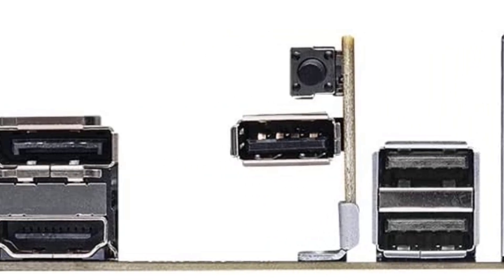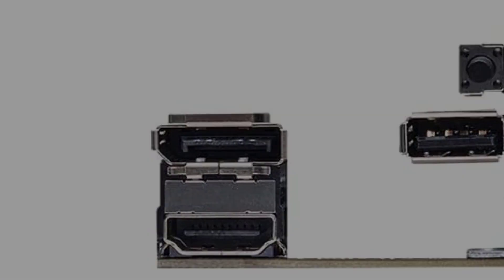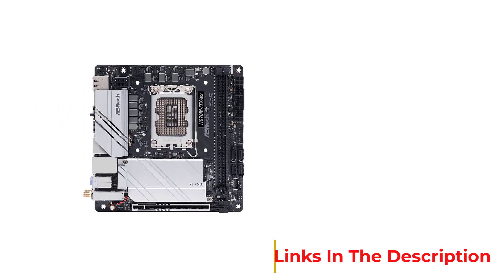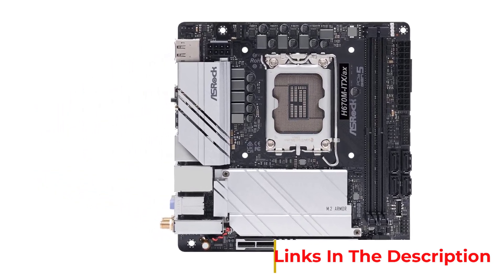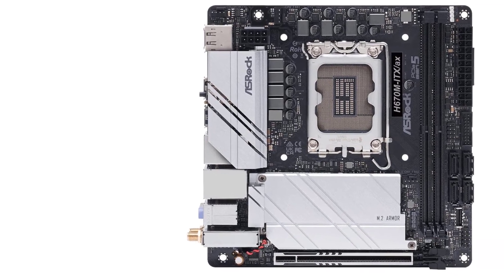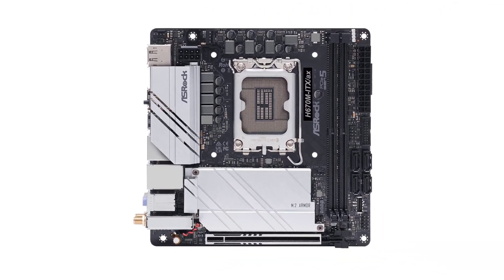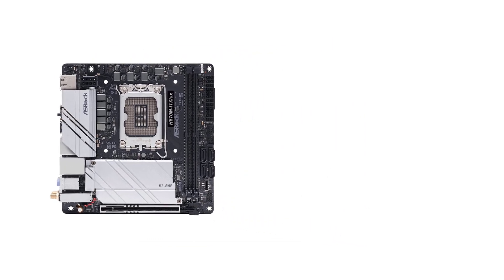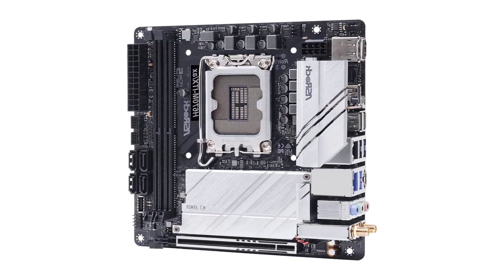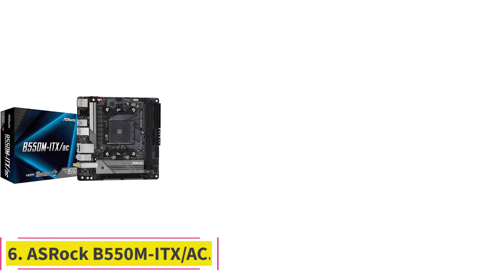Of the Intel 12th gen DDR4 motherboards, ASRock's H670 mITX/ax or ASUS H610I Plus are probably the best options. The ASRock H670 mITX/ax is the better choice for those with a more moderate budget. It supports up to 64 gigabytes of RAM, has two M.2 ports with an M.2 heatsink, and features PCIe 5.0 technology — giving you everything you need to build a mid-range mini ITX gaming PC without costing a ton of money.